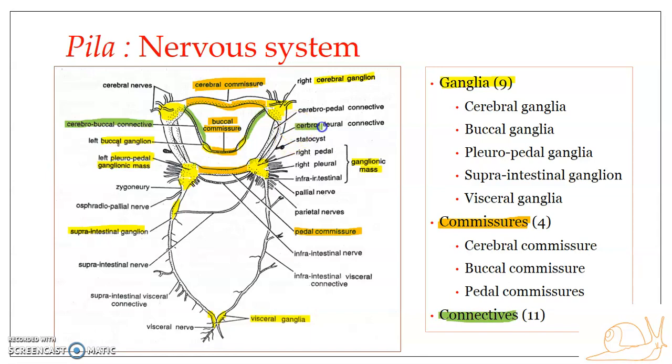The cerebro-pleural connective connects the cerebral ganglion with the pleural ganglion on its side — the left cerebral ganglion connected with the left pleural ganglion, and the right cerebral ganglion with the right pleural ganglion of the pleuropedal ganglionic mass. The cerebropedal connective interconnects the cerebral ganglion with the pedal ganglion of the pleuropedal ganglionic mass of its side. So that gives us a total of six connectives so far.